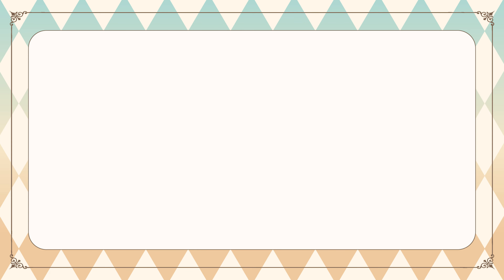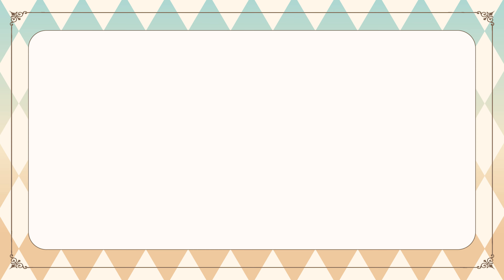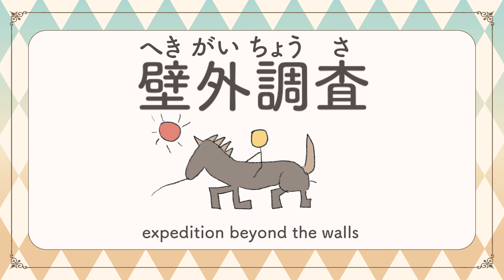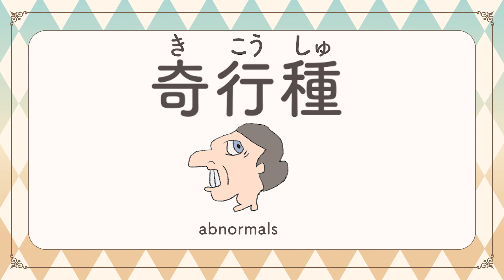左腕の行為. 左腕の行為. Whereabouts of his left arm. 壁外調査. 壁外調査. Expedition beyond the walls. 機構種. 気候種. Abnormals.